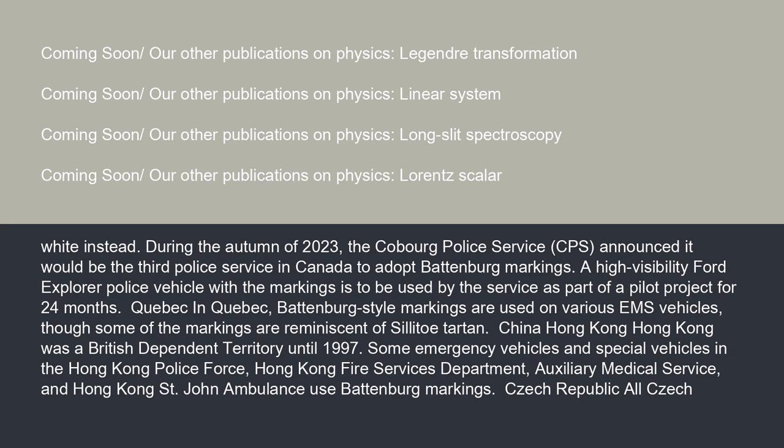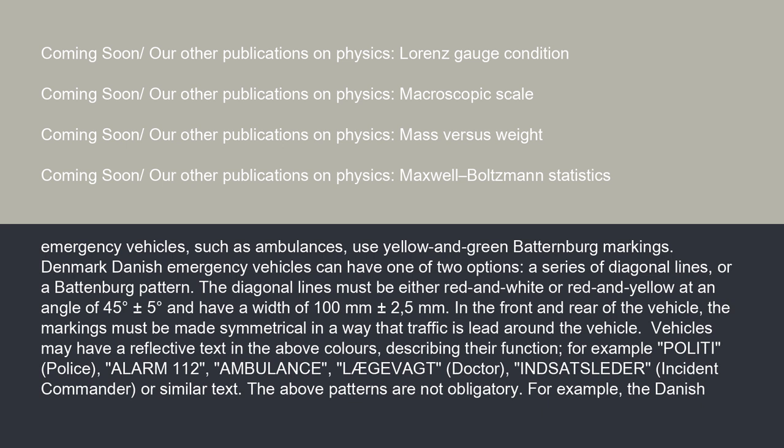Hong Kong was a British-dependent territory until 1997. Some emergency vehicles and special vehicles in the Hong Kong Police Force, Hong Kong Fire Services Department, Auxiliary Medical Service, and Hong Kong St. John Ambulance used Battenberg markings. In the Czech Republic, all Czech emergency vehicles, such as ambulances, use yellow and green Battenberg markings.